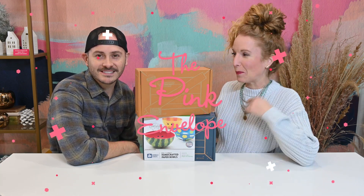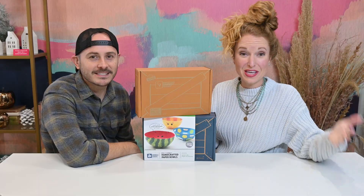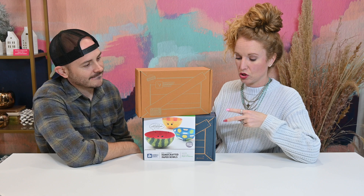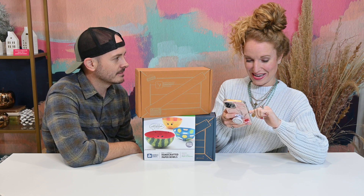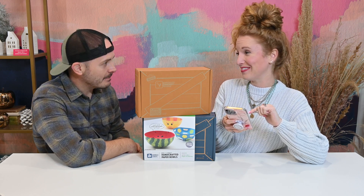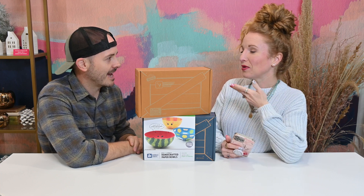Hey guys, welcome back to the Pink Envelope. I have Jonathan here — this doesn't happen very often. I'm excited about this one. KiwiCo has been a long-time favorite of mine. He saw the boxes come through and wanted to be in the video. This is KiwiCo and we are looking at two of their nine different crate options. The age range now is newborn to 100-plus years old!